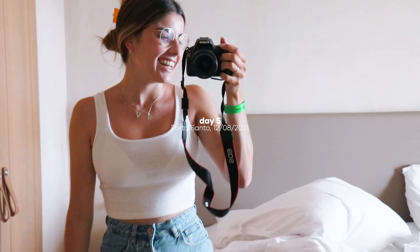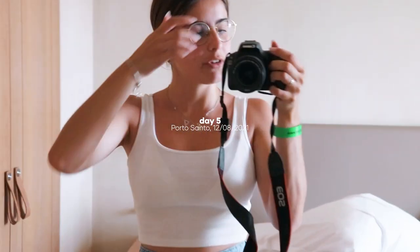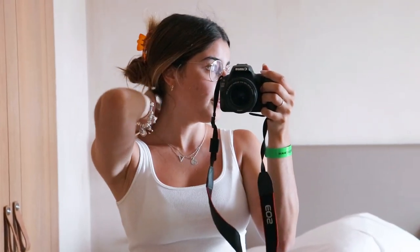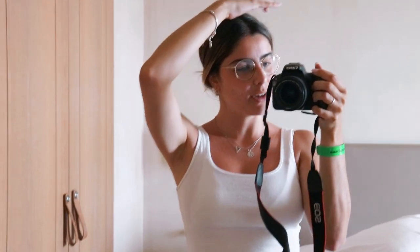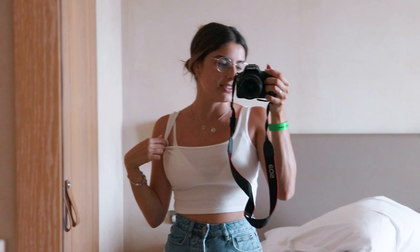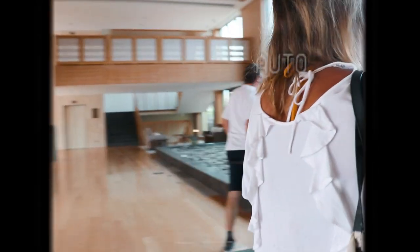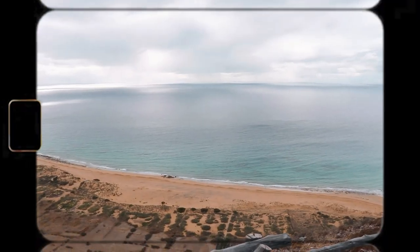Good morning, so this is the outfit for today. We are going on a Jeep 4x4 kind of thing just around the island and around some points of interest. We have something very comfortable — I have my Nikes of course. And I also have my bikini underneath because I don't know where we're going. This should be interesting.